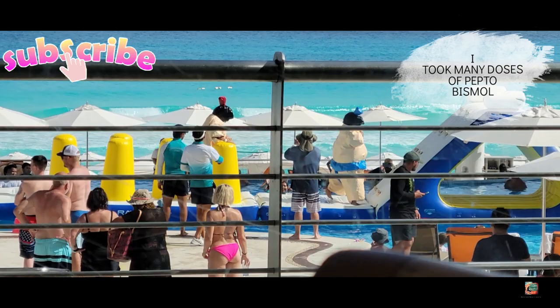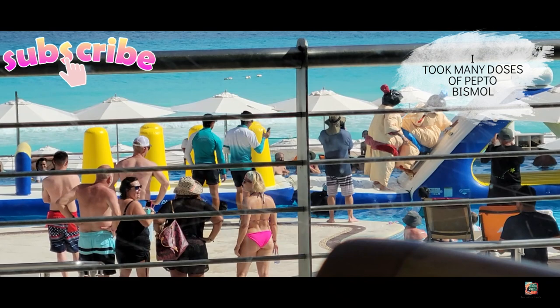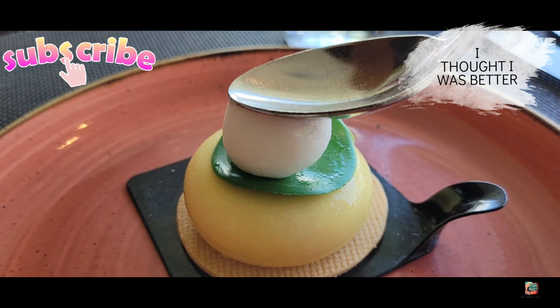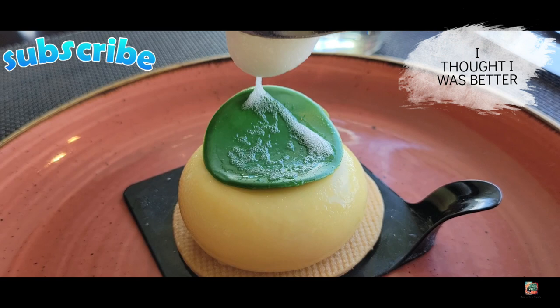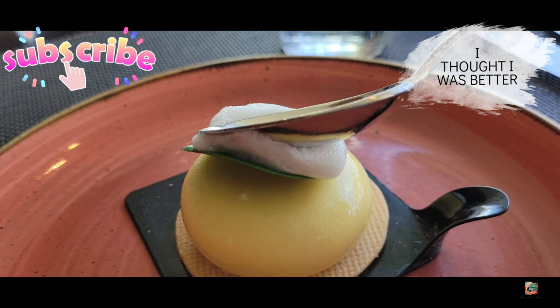I literally have one more video where I thought I was feeling a little better and maybe the Pepto-Bismol fixed whatever was wrong. We went out and ate some dinner, but I still wasn't hungry — I really didn't eat much at all that day. Make sure you're subscribed because in the next several videos you're going to see what happens when you get extremely sick while at a resort in Cancun.